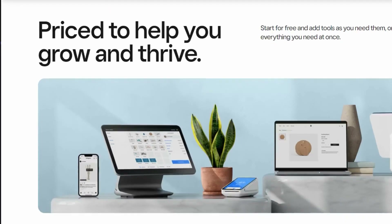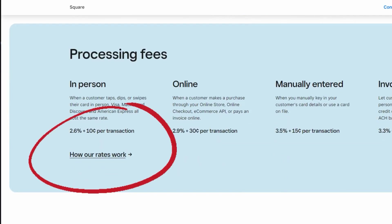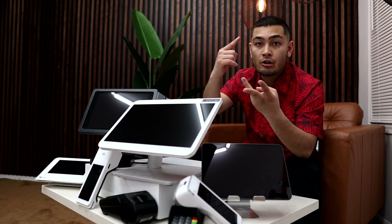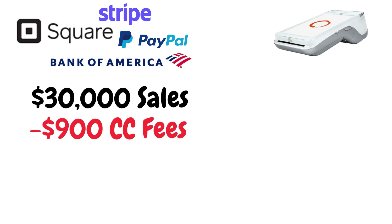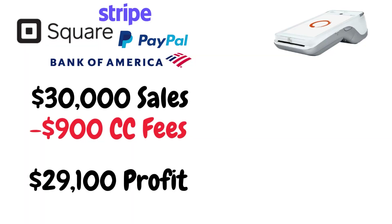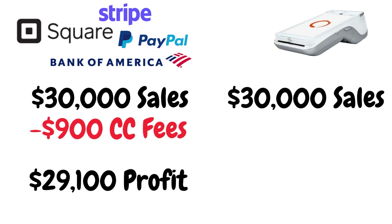With these guys, you're going to pay roughly 2.6% plus 10 cents per transaction. What that boils down to is: for every $100 a customer spends at your business, you pay $2.60 plus 10 cents — so $2.70 every time somebody pays with a debit card, credit card, smartphone, or Apple Watch. If your business does $30,000 per month in sales, that's about 3%, meaning you're paying $900 out of your own pocket just to accept credit cards, and you're only taking home $29,100 after fees to Square, Stripe, or PayPal.